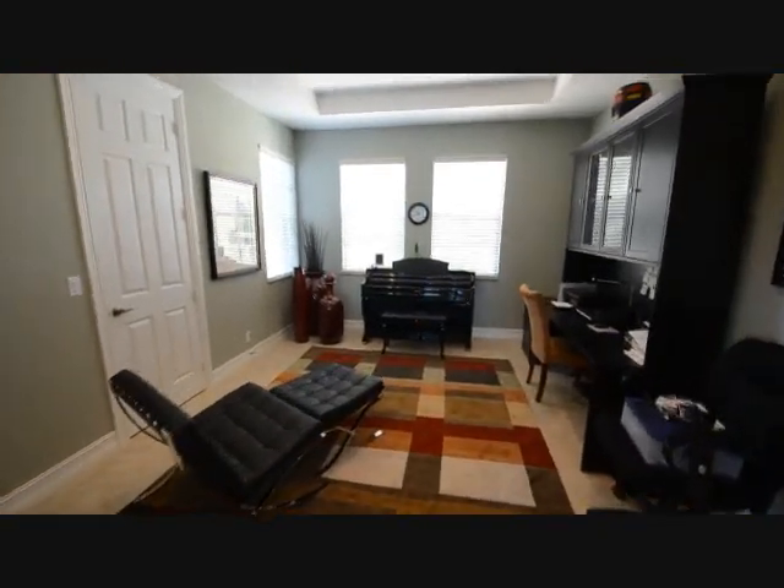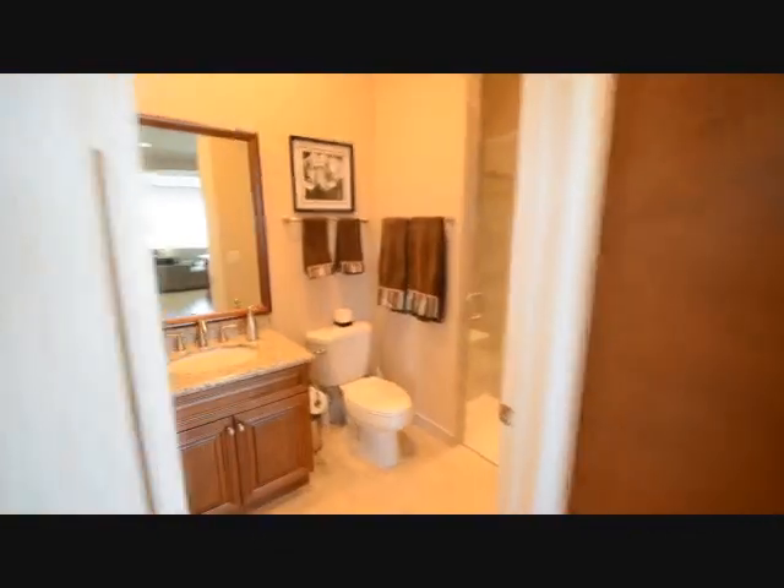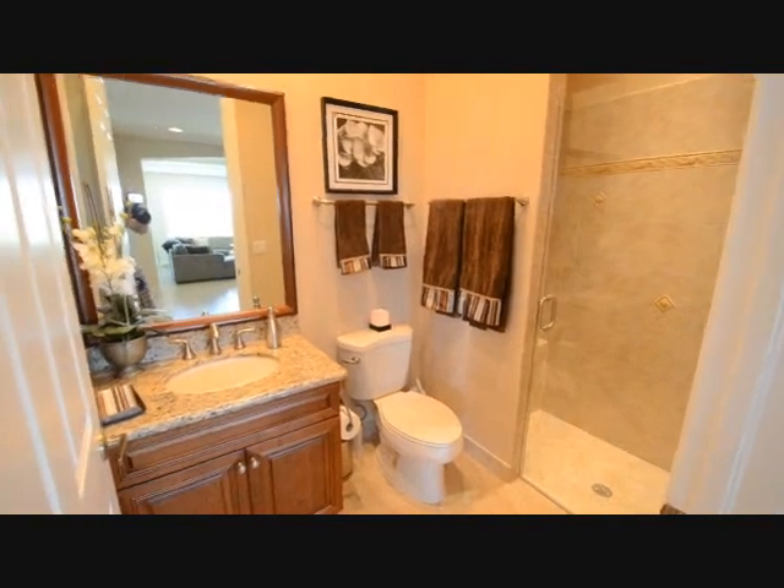Here is what is currently being used as an office; however, it really is a 5th bedroom. It has its own individual closet as well as its own private full bathroom. This is that full bathroom — it has granite countertops and a large shower.